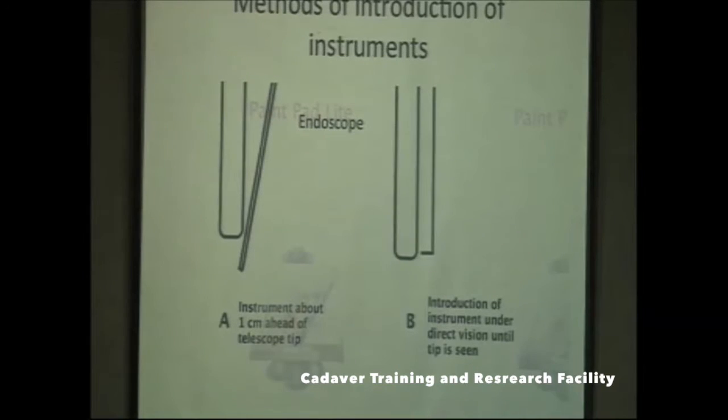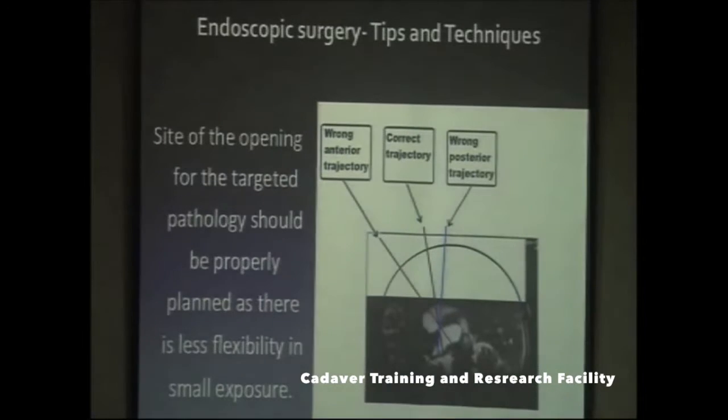Never insert your instruments without vision. The placement of the telescope's burr hole is very important and depends on the procedure. For an ETV, the correct trajectory is two centimeters in front of the coronal suture and about two to two-and-a-half centimeters from the midline.